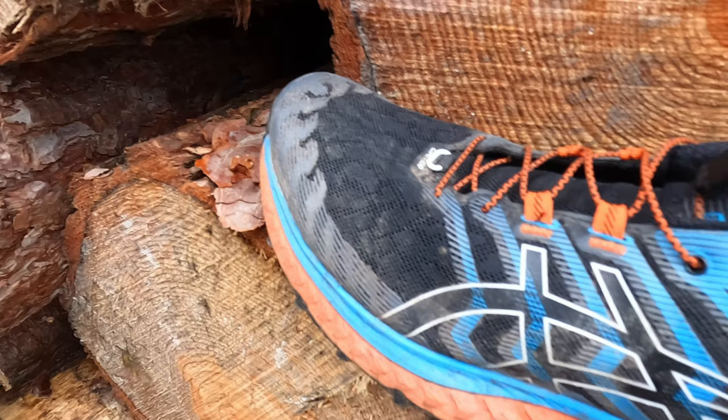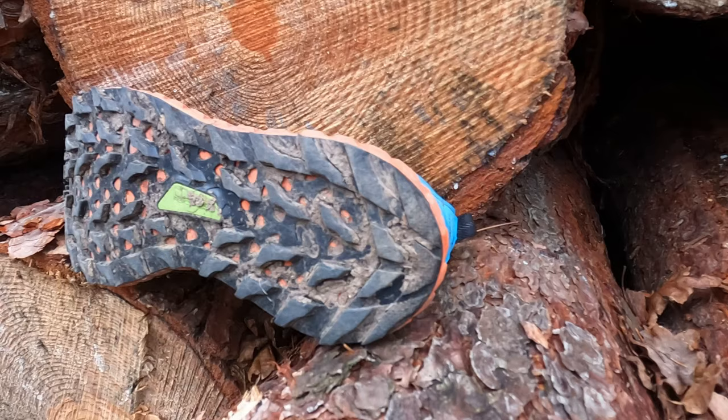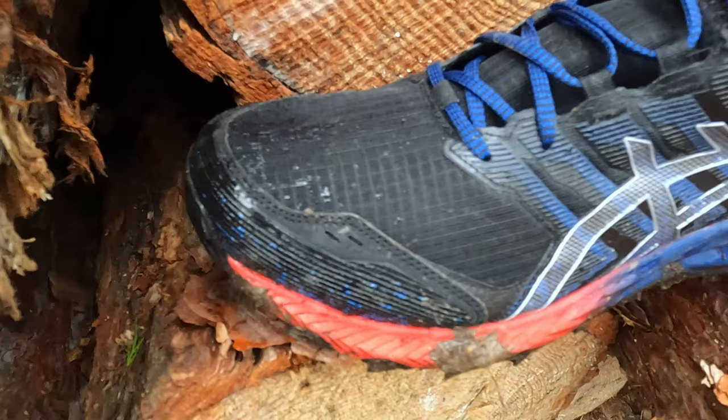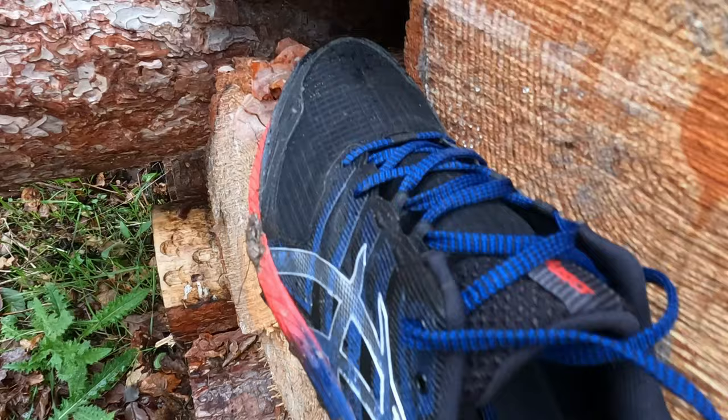Next up is the rugged category — think ASICS Trabuco 9 or Trabuco Max. These have deeper lugs set in different directions, which helps going up and down hills. You'll probably have more protection around the front with a toe guard, and there may be a rock plate to protect the underfoot when running over stumps and things. You might also have some stabilisation — the Trabuco 9 has DuoMax to stop you rolling in — to help combat uneven ground and movement.